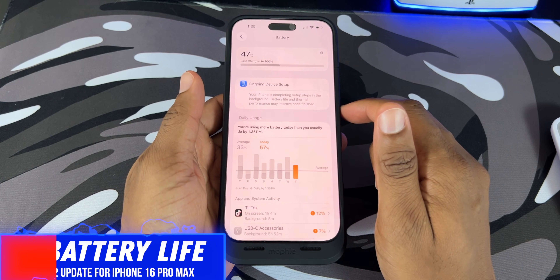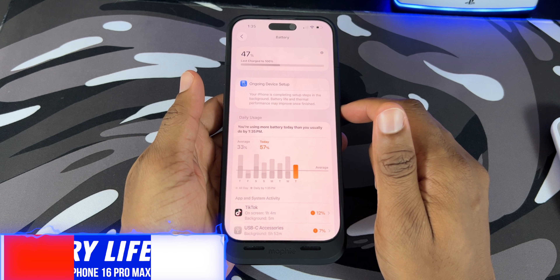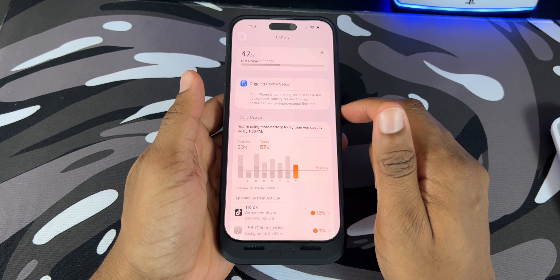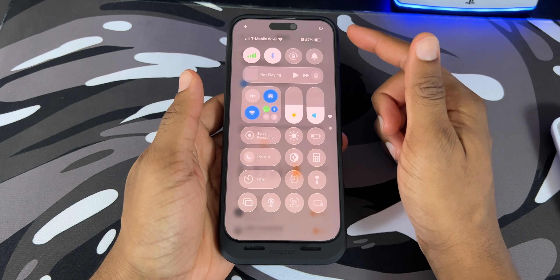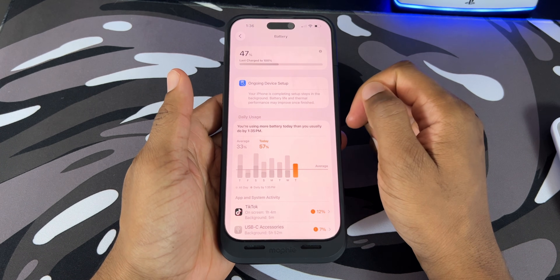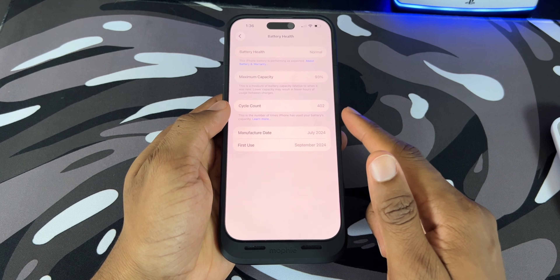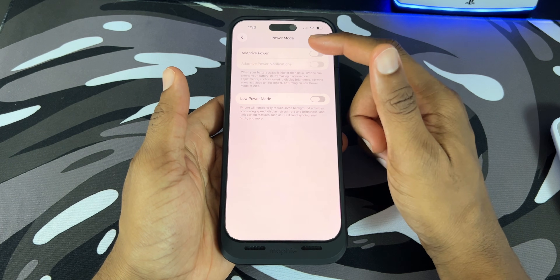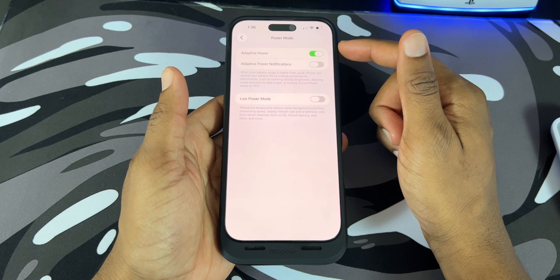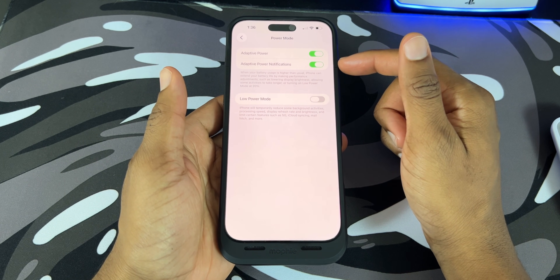There are so many other features in this iOS update that I can't cover it all in one video. My battery is going to drain a lot faster since there's an ongoing device setup in the background, which is essentially indexing all my files and the software itself. Before I updated, I was at about 80%, but now I'm at 47% — so my battery definitely took a hit. My battery health is at 93%. I'm going to go into power mode and turn on adaptive power, which uses Apple Intelligence to extend my battery life throughout the day by turning off features I'm not using.